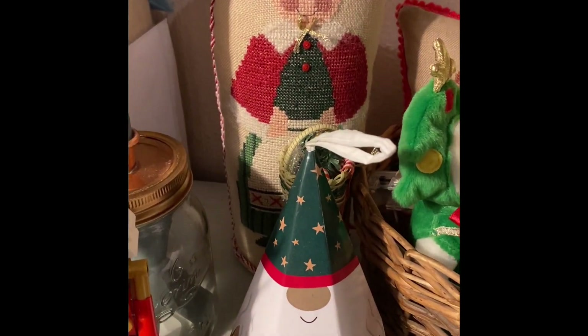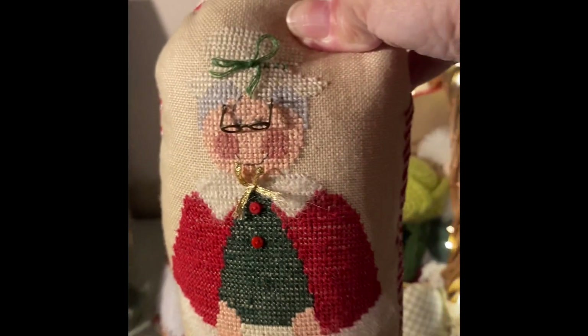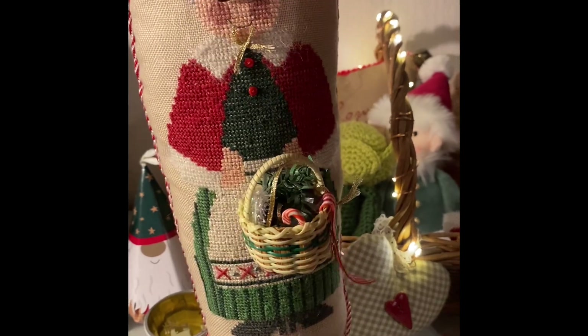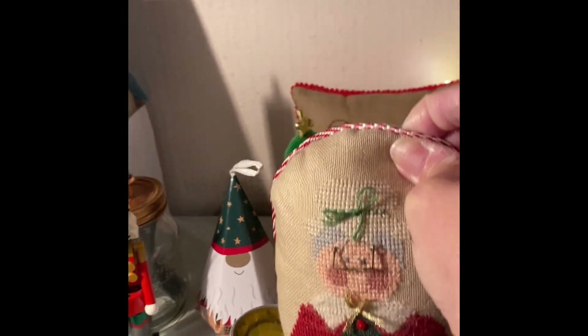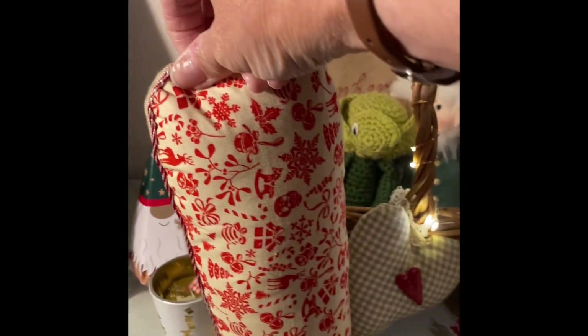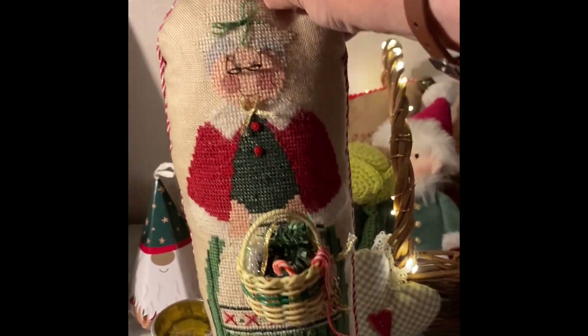This I completed last year. Isn't she lovely — so pretty. I'll put this down so I can show you the back. That's the back. I really enjoyed making her.